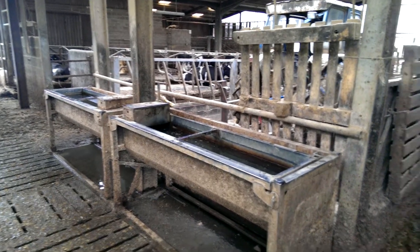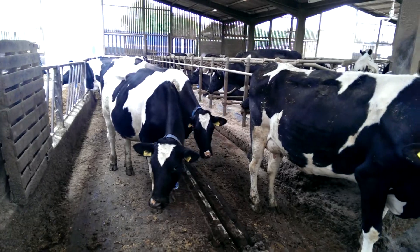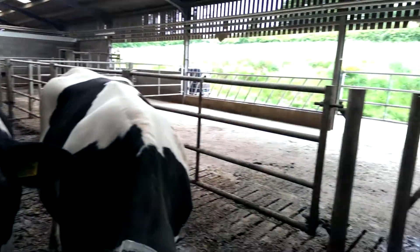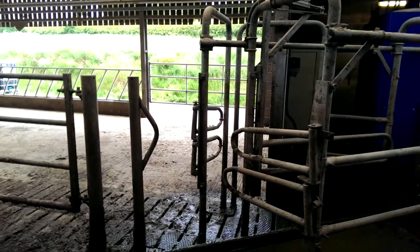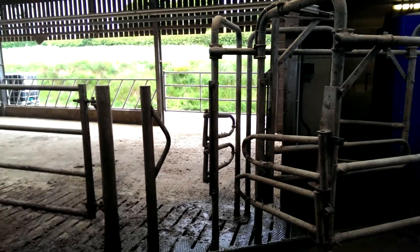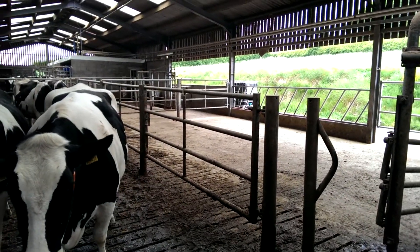Right next to the parlour — so within 10 metres of the actual milking parlour the cows can feed, drink, brush themselves and medicate themselves. This is the actual area where the cows are drafted out for vet visits as well. Very simple system, so the actual cows if they require any veterinary treatment can be drafted off here as well.